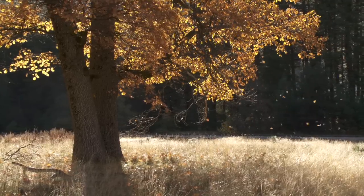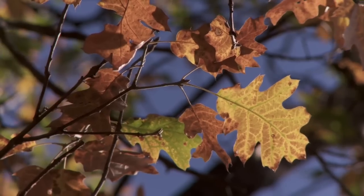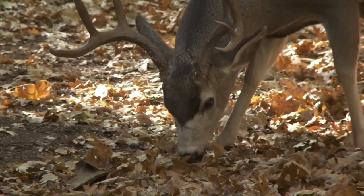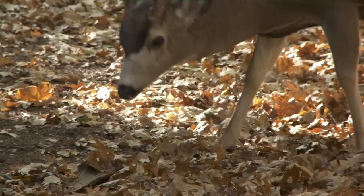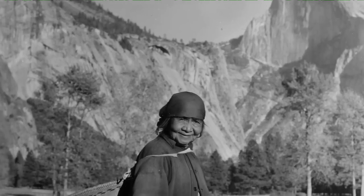Of course, this tree is beautiful, and most people are quite content with just the beautiful tree, but there are these other levels. This tree has been vitally important to the wildlife and an integral part of the human history here.